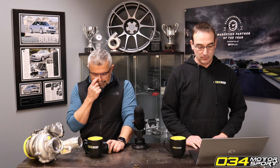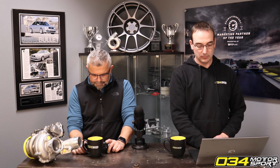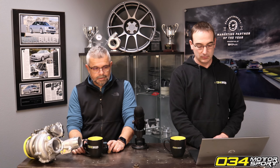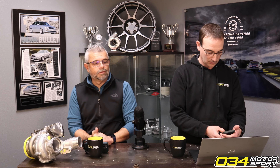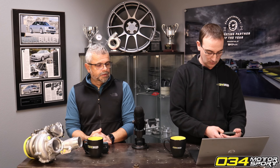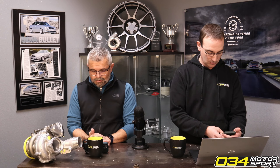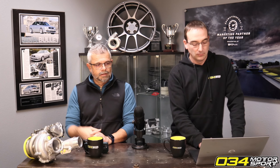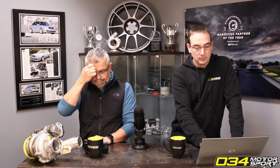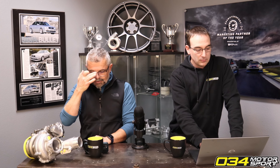We're excited to release our Mark 8 Volkswagen Golf R and 8Y Audi S3 Triple 8.4 2.0T Dynamic Plus ECU and TCU tuning today. It is currently live on the website and we're doing an introductory 10 percent off discount for a limited time.